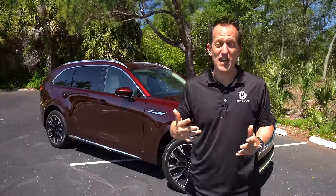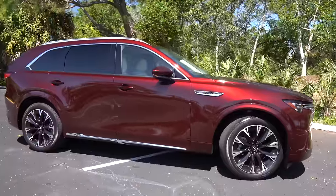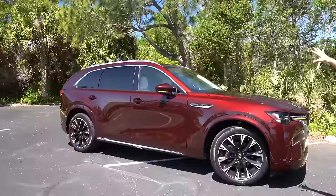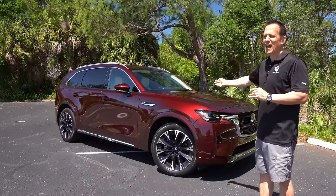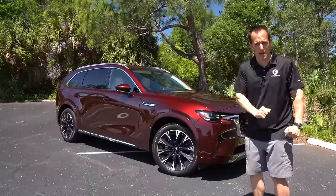Let's dive into our CX-90 in Artisan Red — a new color for a new SUV — and see if it's the better mid-size to buy over the Lexus TX. Right off the bat, when it comes to style, Mazda just does something really, really right. There are not a lot of straight hard edges, a lot of smooth curves.